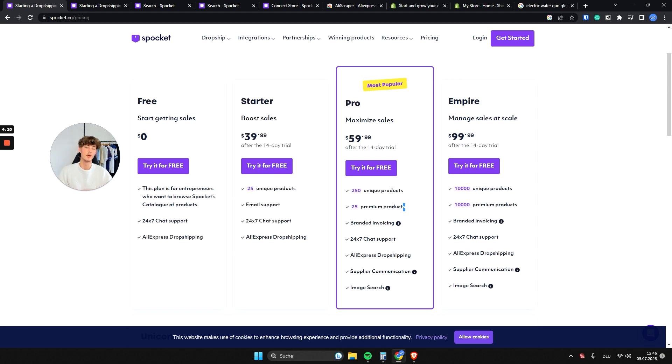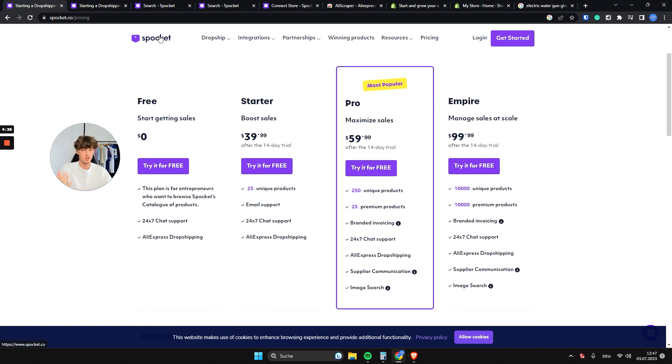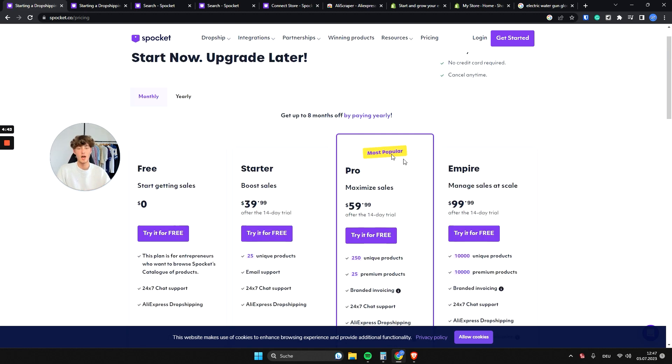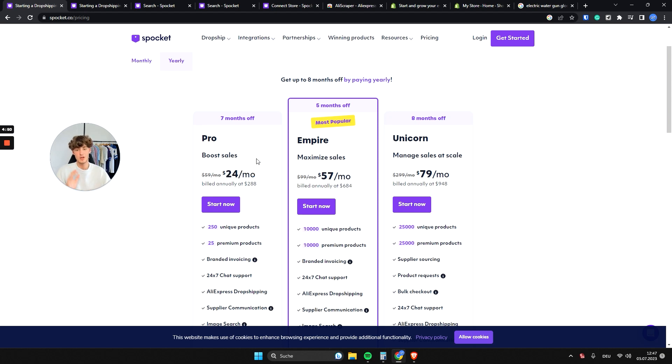The pro plan gives you 250 unique products, 25 premium products, branded invoicing, direct communication with suppliers, and image search on your Spocket dashboard — so you can download an image from AliExpress and use it to find a similar product on Spocket. The pro plan costs $60 per month, but on the yearly option it's only $24 per month, giving you roughly seven months free.